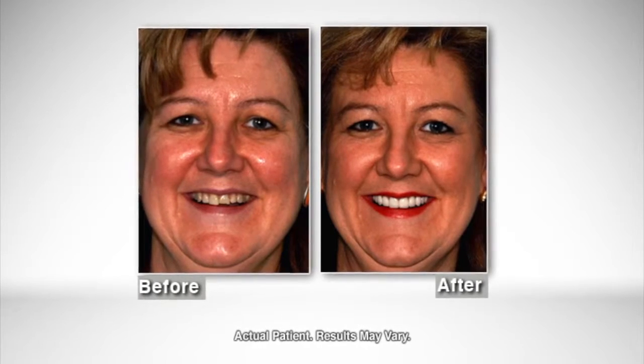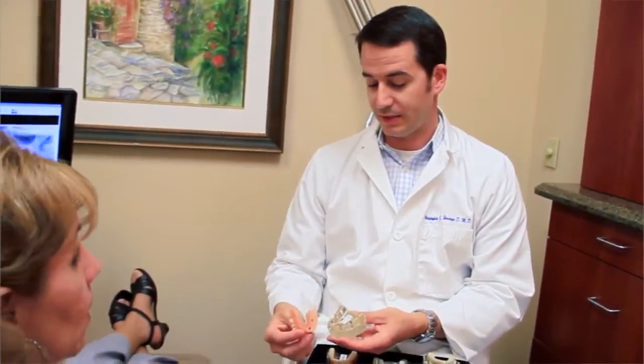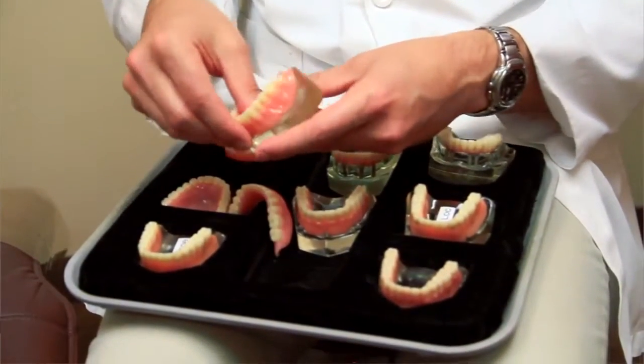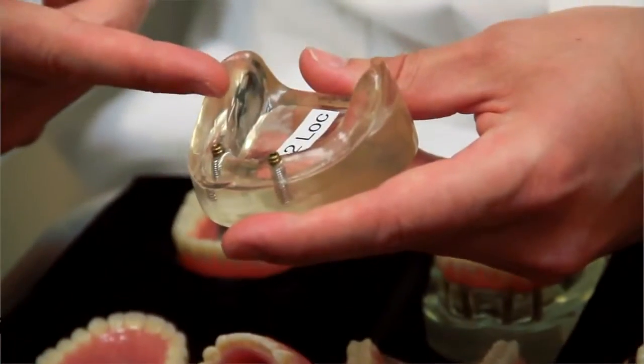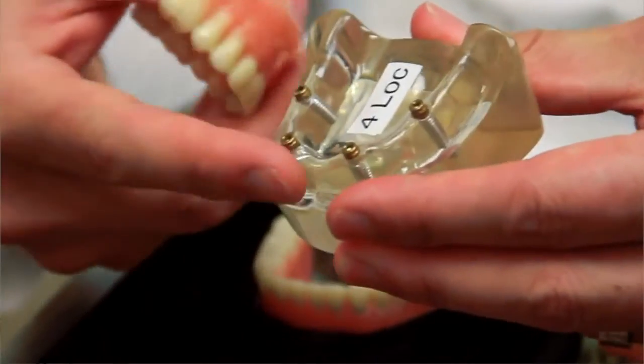Our youngest patients are younger than five, our oldest patients are in the hundreds, and we can help all those people. A big part of our practice is dental implants, whether it be trying to replace a single tooth or stabilizing loose or floppy dentures. You often see us on TV talking about no more dentures — that's what we can do with dental implants. We meet with patients and figure out their options, whether they want a fixed set of teeth, snap-in dentures, or just a couple of implants to stabilize their loose denture.